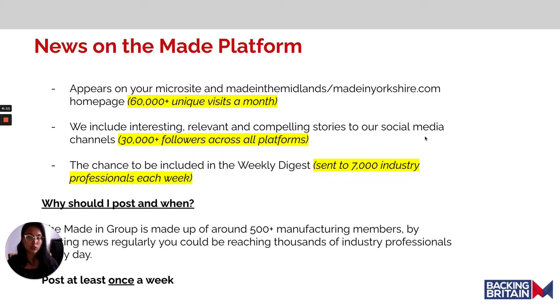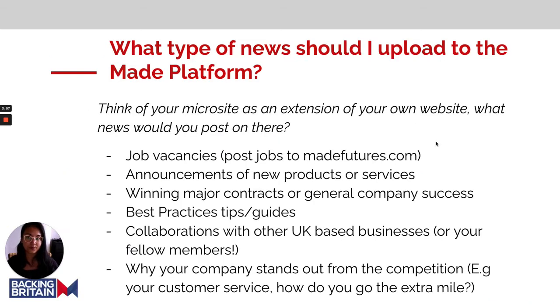We recommend that you post at least one article each week to engage with the 500 members across the membership, especially if your target audience are manufacturers. So what type of news should you upload to the Maid platform to make a great story?